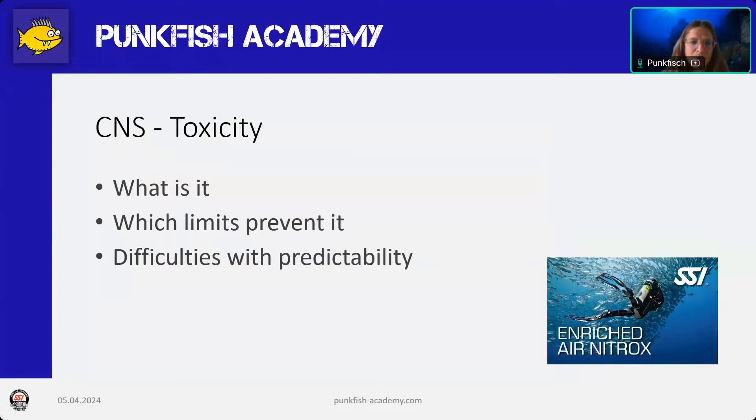Hello, my name is Veronica from Punkfish Academy and Punkfish Diving. Today we will continue with oxygen toxicity and we will talk about the most important type — the one that really scares divers — which is CNS toxicity, the toxicity that affects the central nervous system and can lead to cramps underwater. We will explain what it is, why the limits are chosen the way they are, and why it is so difficult to set any limits because it's not really predictable when toxicity will happen.